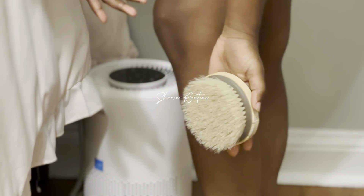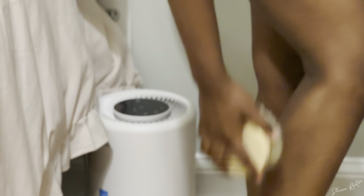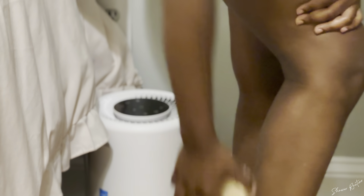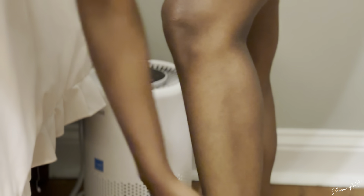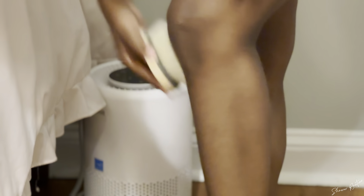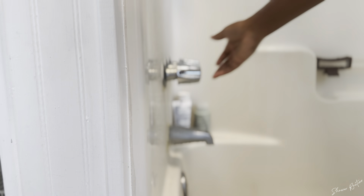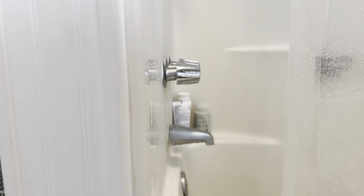Hello you guys, welcome or welcome back to my channel! Today we are doing an at-home beauty maintenance routine — getting ourselves back to feeling good, feeling confident, getting off any excess hair, some skincare, some nail care, some everything care. If you enjoy this, make sure to like, comment, subscribe, and stay tuned.